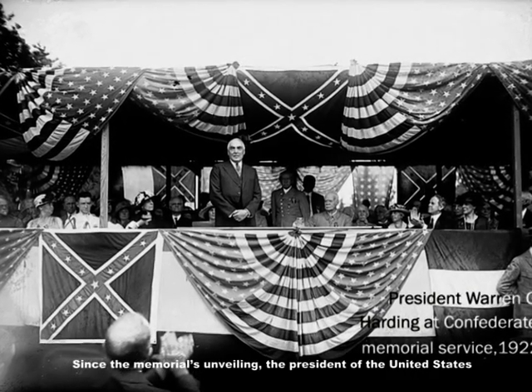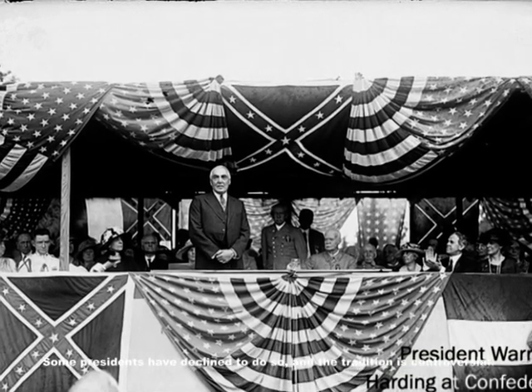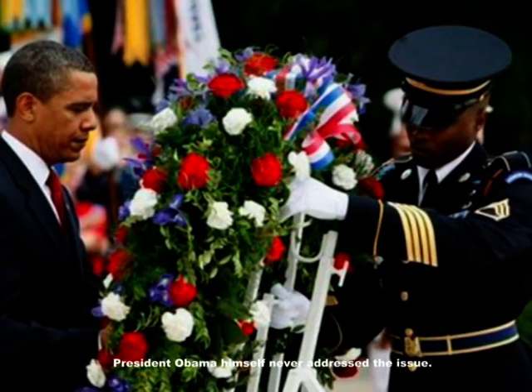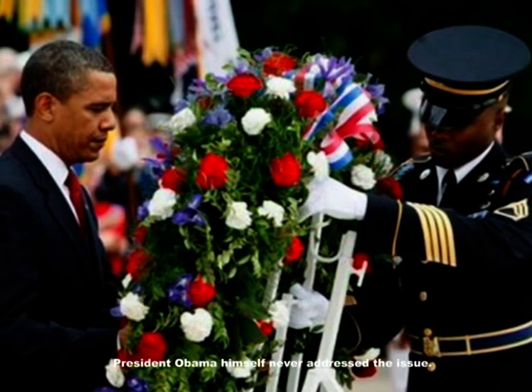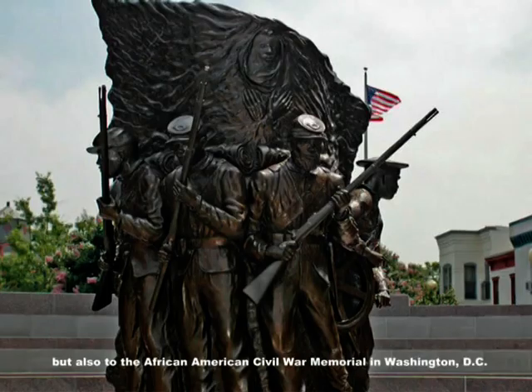Since the memorial's unveiling, the President of the United States has almost always sent a funeral wreath to be laid at the memorial every Memorial Day. Some presidents have declined to do so, and the tradition is controversial. As an African-American president, Barack Obama faced a dilemma about continuing the tradition. In 2009, several dozen university professors and historians asked President Obama to end the tradition. Instead, Obama sent a wreath not only to the Confederate Memorial but also to the African-American Civil War Memorial in Washington DC.